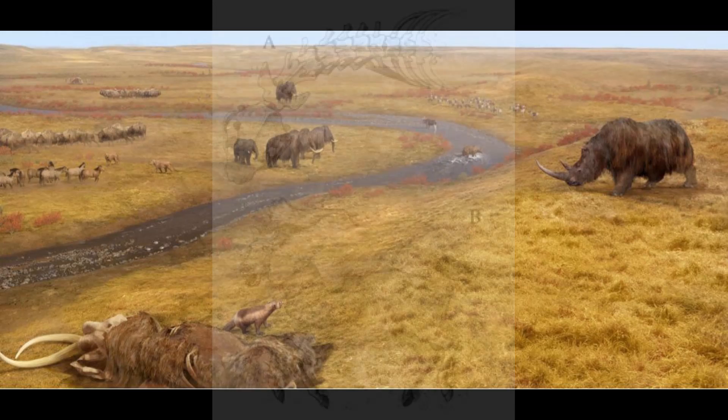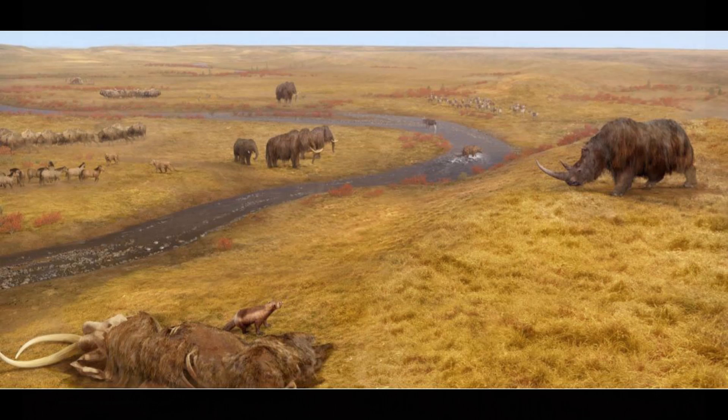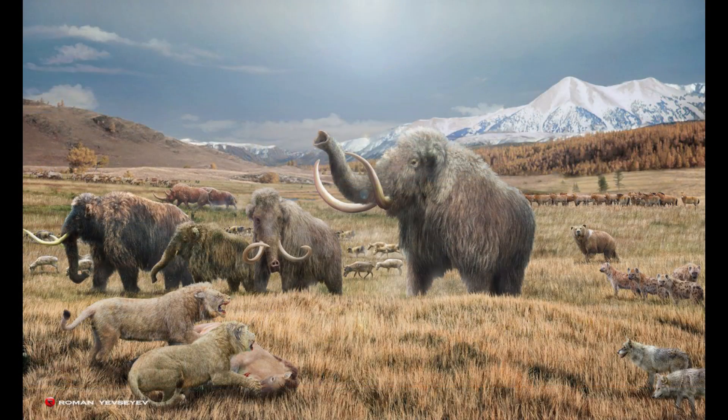Contemporary herbivores included mammoths, woolly rhinos, horses, muskox and reindeer, while Homatherium would have had to compete with many additional predators, including cave lions, hyenas, Smilodon and the short-faced bear Arctodus.